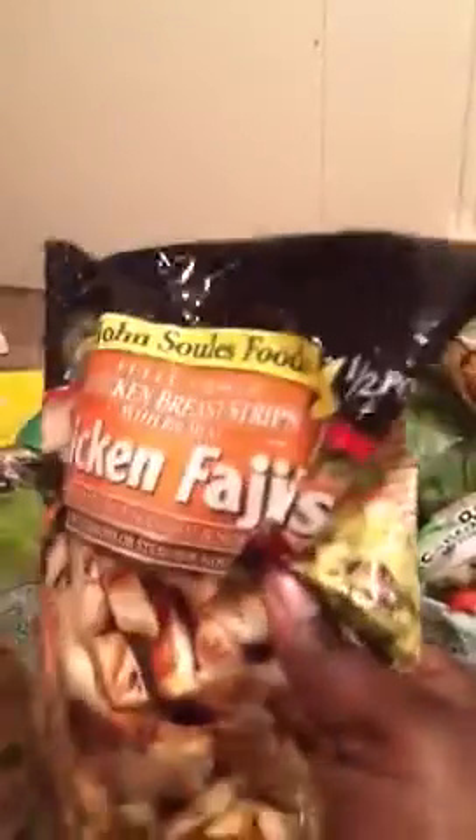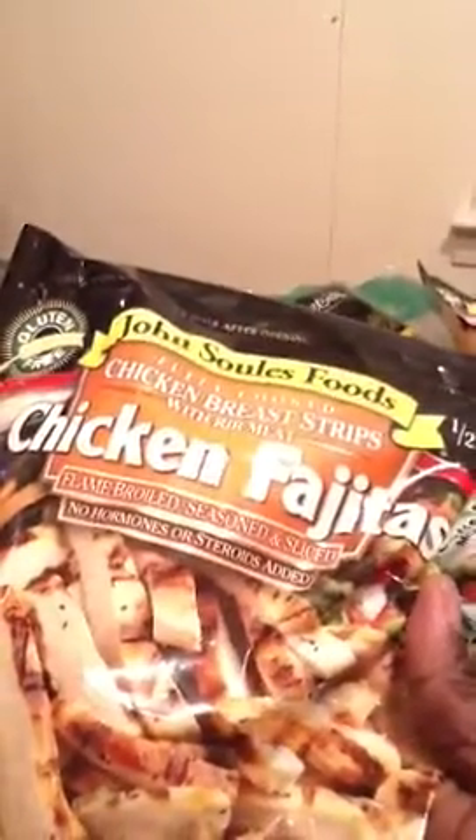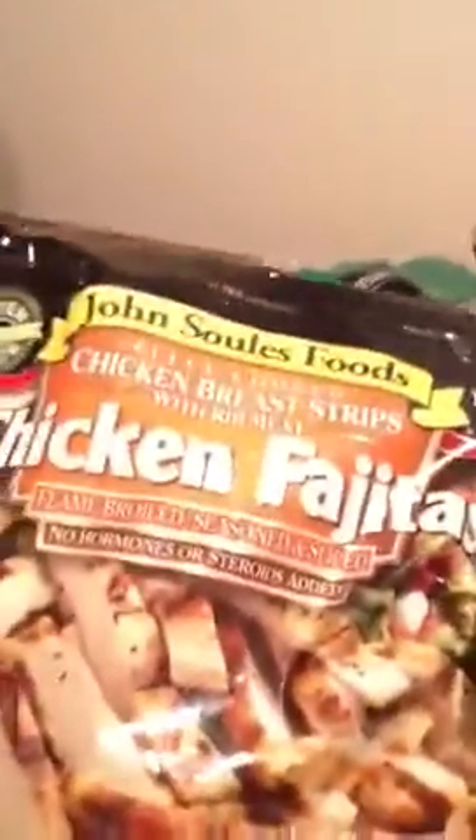I also got these chicken breasts right here — it's John Saul's food. I saw a video today and I was inspired to do a haul video. I saw a video by Myra L and she had some of these, so I went to Walmart and got them. I've had these before but the ones I had were not seasoned, so these right here are seasoned.